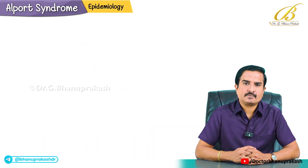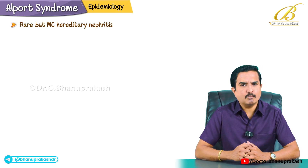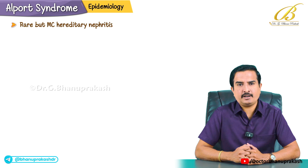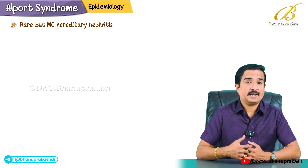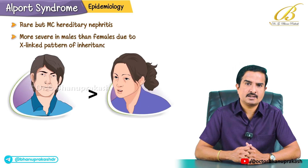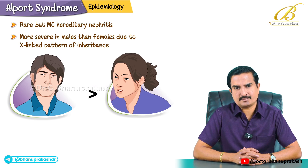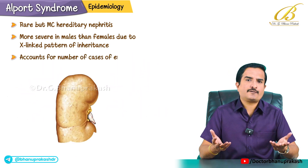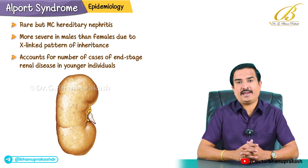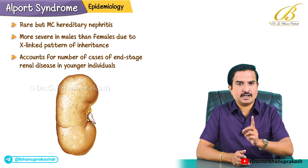Let me talk about the epidemiology. Alport syndrome is rare but it is the most common hereditary nephritis. It affects both males and females but tends to be more severe in males due to the predominant X-linked pattern of inheritance. It accounts for a significant number of cases of end-stage renal disease, especially in younger individuals.